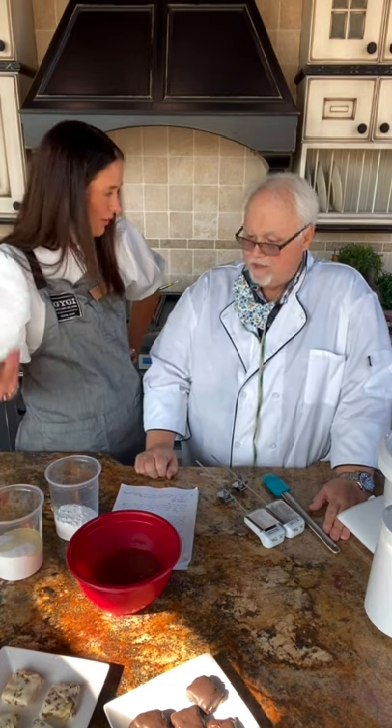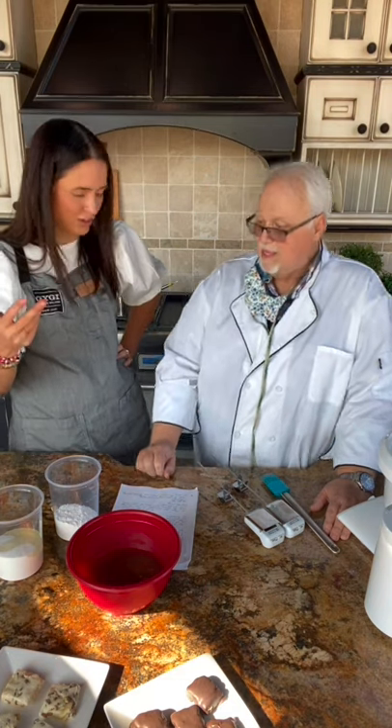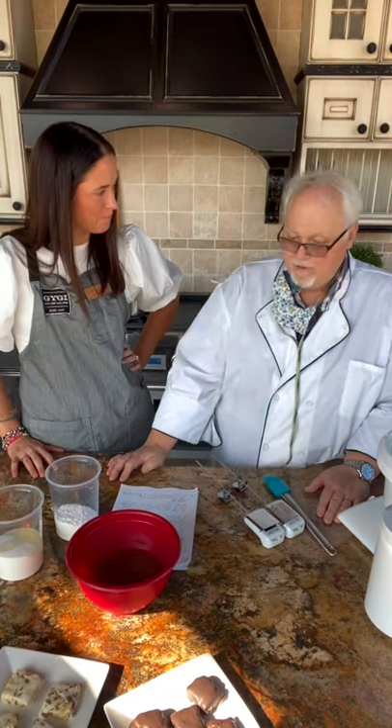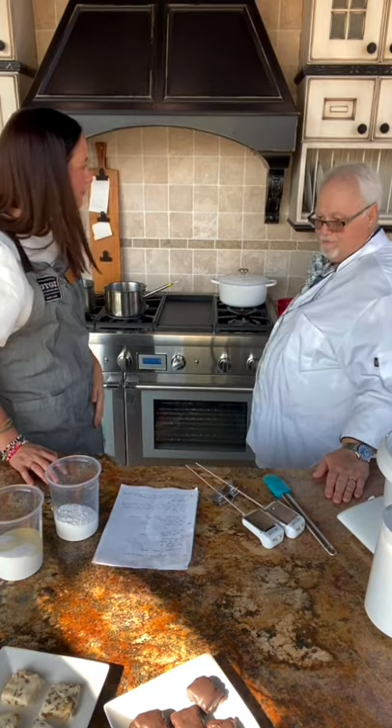We're going to be using most of these ingredients throughout the week, so hopefully you'll have cocoa butter and pistachios from Costco. But the first thing you do is get your almonds and peel them. Simple. Easy peasy. That part's done.